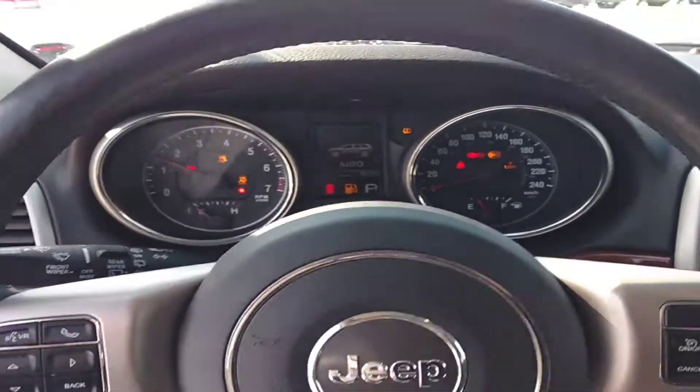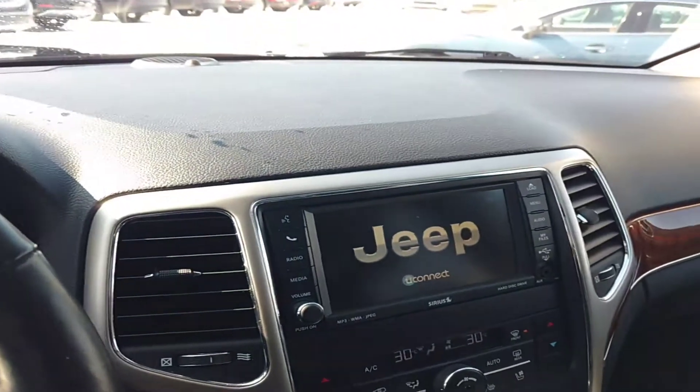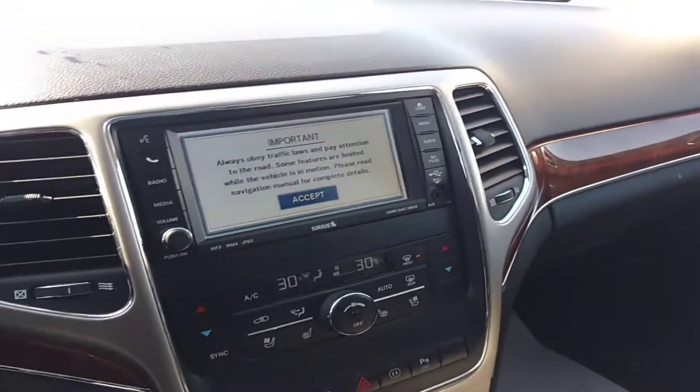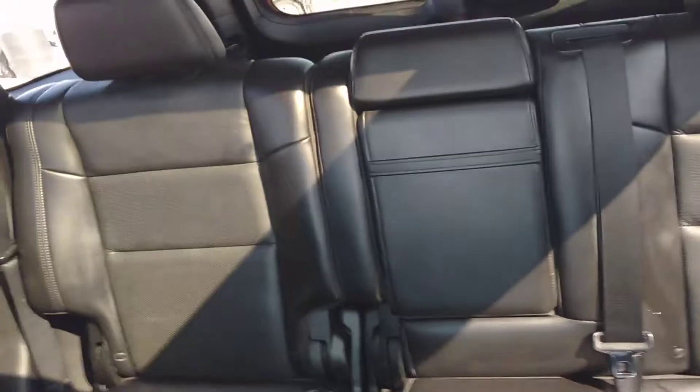This vehicle right here will have powered seats for the driver. You have a full heads-up nav display, backup camera, as well as a rearview dimmer, big panoramic sunroof, and a very spacious leather interior.